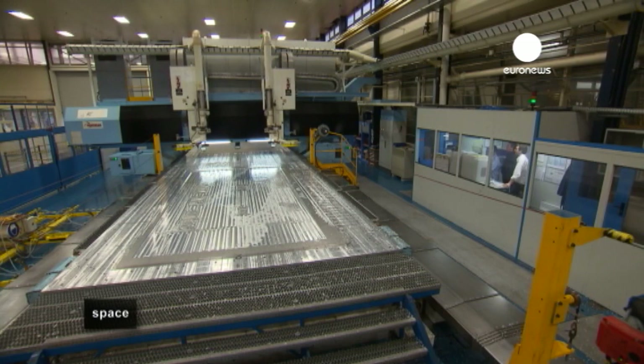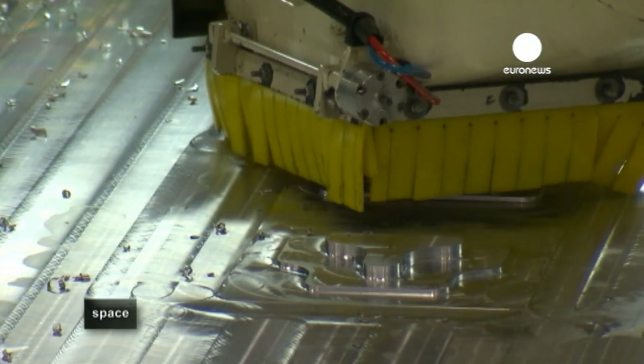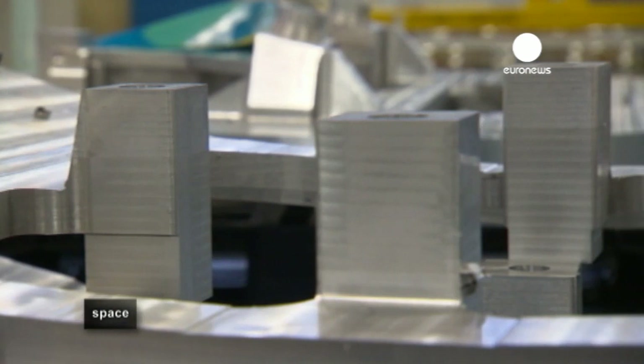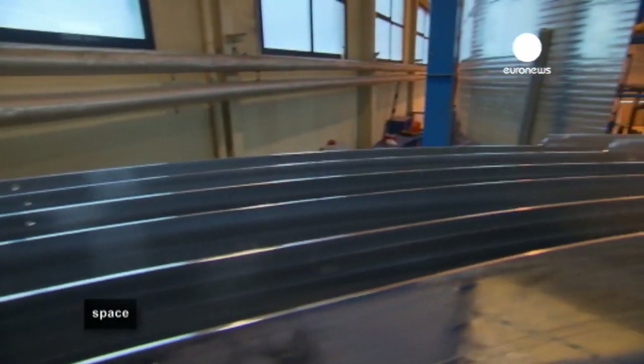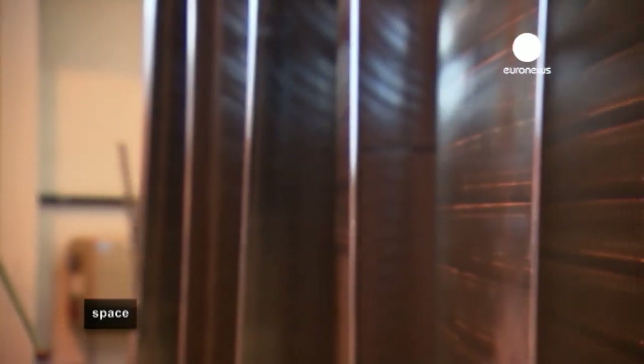The central structure of Ariane 5 is made from huge sheets of top-grade aluminium. One by one, the panels are machined into shape, with many areas as thin as 2 millimeters thick. Over 90% of the aluminium is removed and recycled, leaving behind the purest and most perfect central part of each panel.